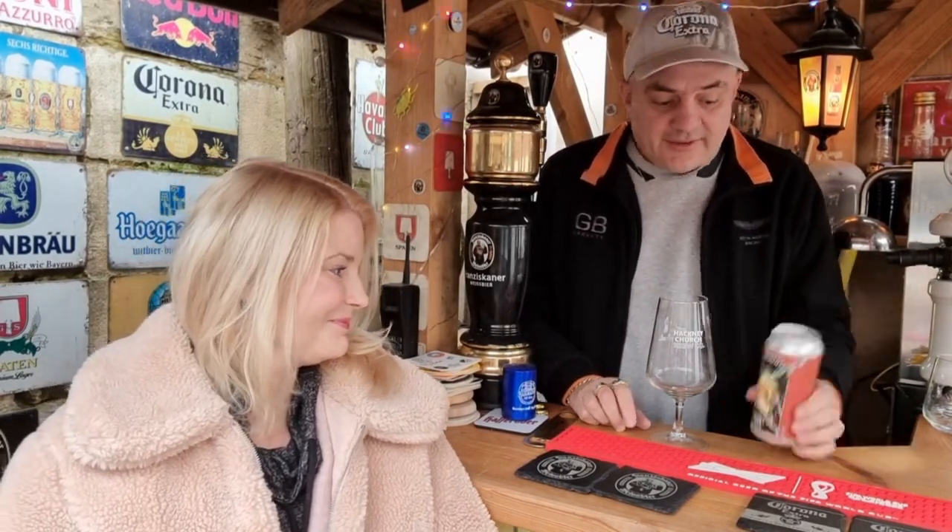Good afternoon people. Hackney Church Brewing Company — I've been looking forward to this one. This is their St. Clarence, their wheat beer, comes in at 5% ABV.